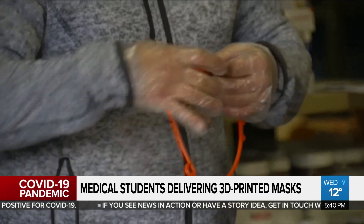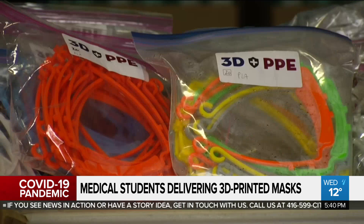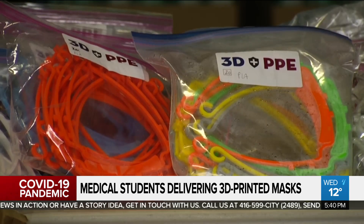These face shields are one of the main things in terms of an obstructive barrier to protect our frontline healthcare workers whenever they're working with patients. We have over 110 community printers working with us across the GTA.